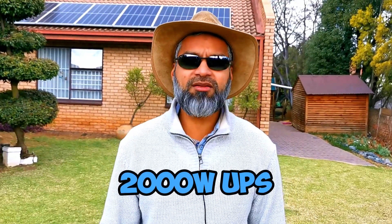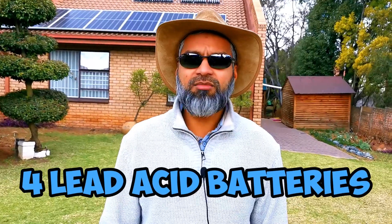My journey started back in 2015 when I installed a UPS first — a 2,000 watt UPS with four lead acid batteries. That helped us during load shedding, but those lead acid batteries were a problem. After two and a half years they started giving me trouble and I had to replace them. Then in 2019 I decided to go solar.